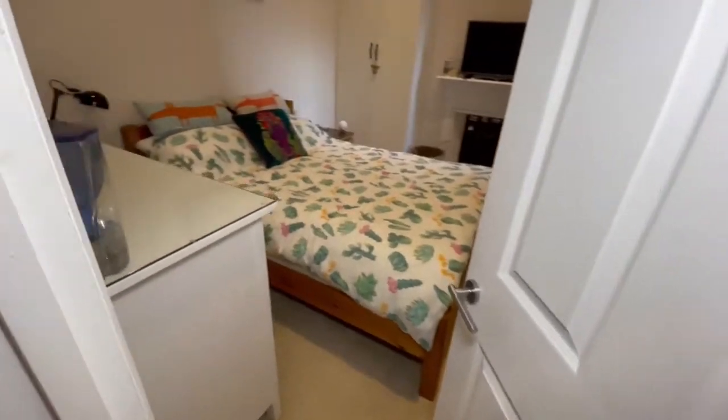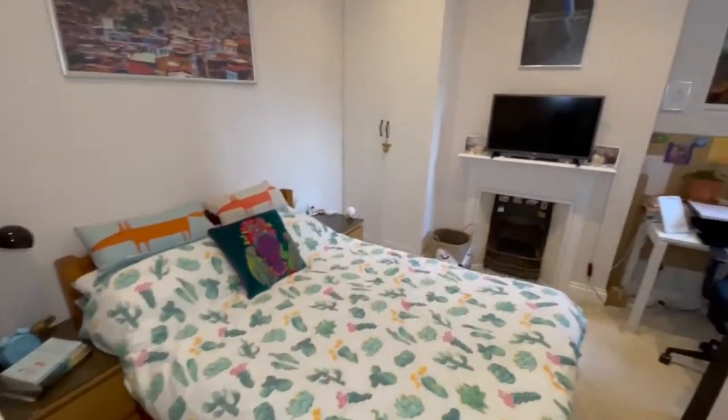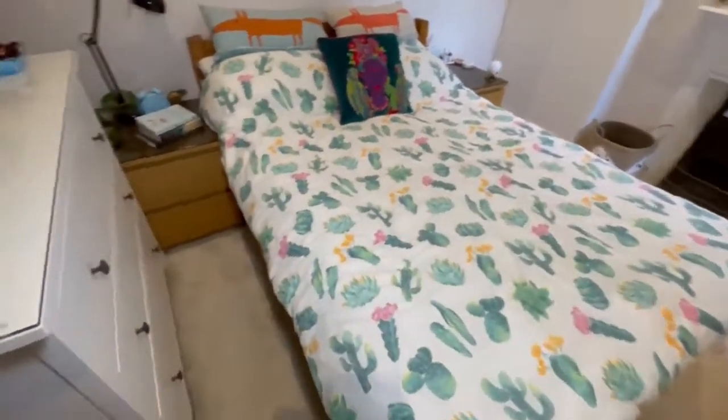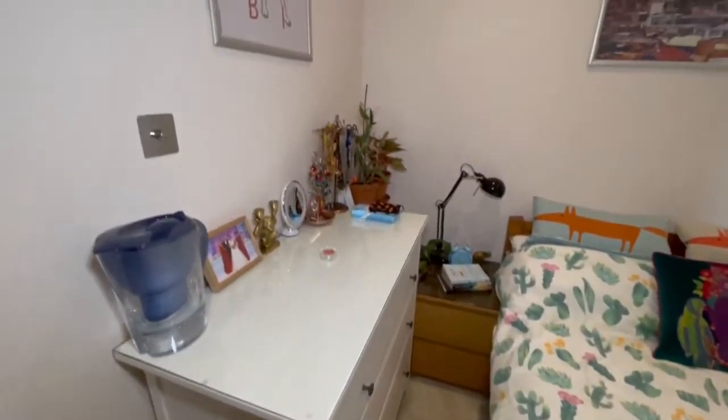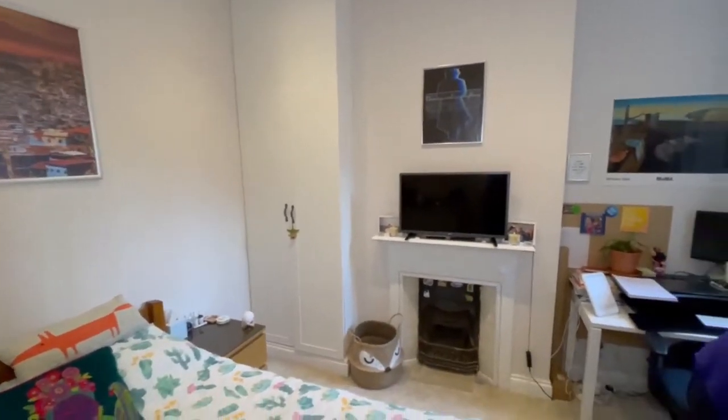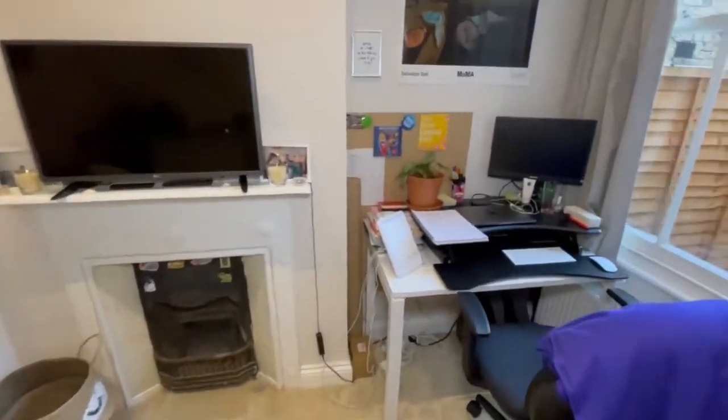This is bedroom number one — a good sized double bedroom with built-in wardrobes, another feature fireplace, and this room has an outlook down the side recess and into the rear garden.